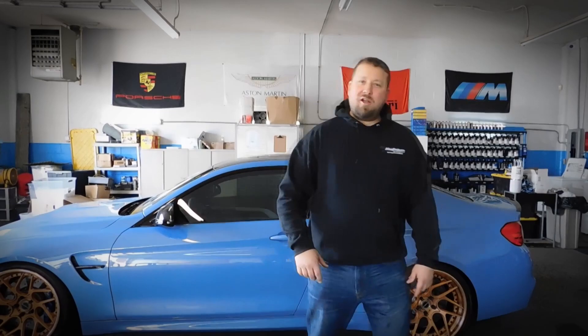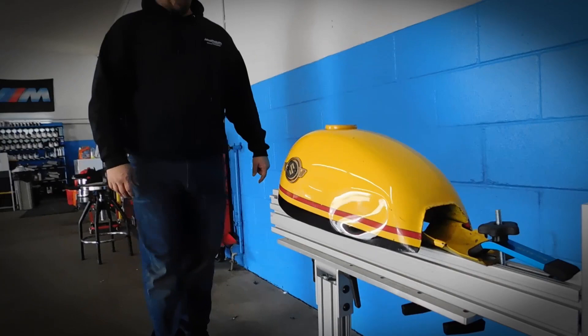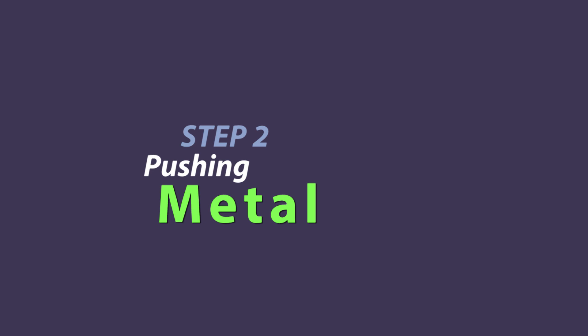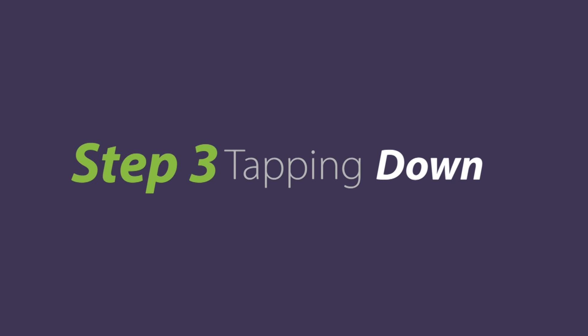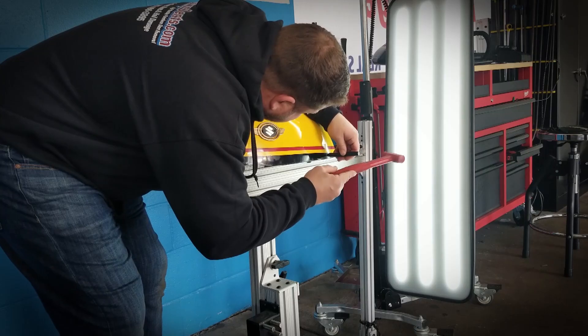What's up everyone, today I got something special for you. We're going to be working on a 1969 Suzuki motorcycle tank — pretty nasty dent on it. I'm going to get working on it, see you guys in a couple minutes.